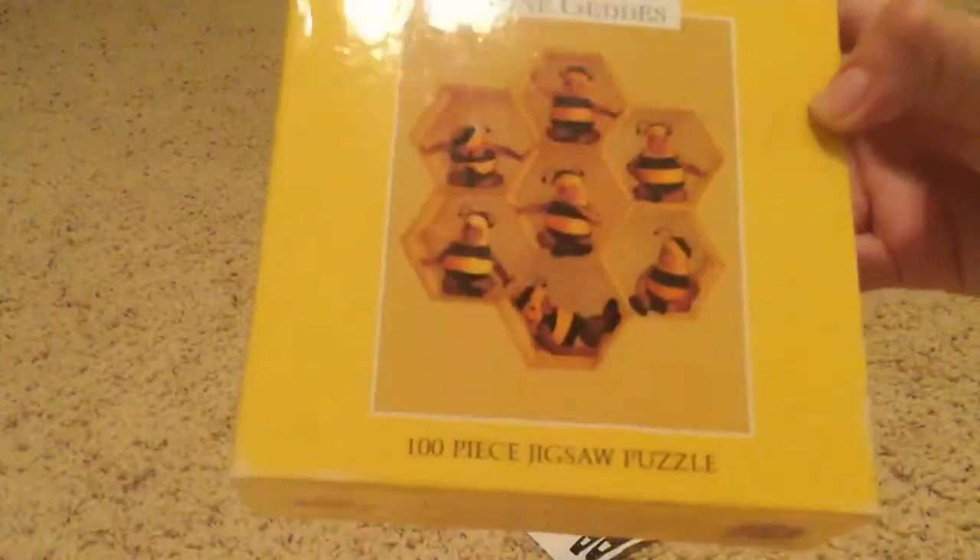There was also this puzzle with bees on it - it's 100 pieces and it's never been opened, so that was good. This was originally a dollar but I got it for 50 cents. In total I paid about a dollar for both items at this store.